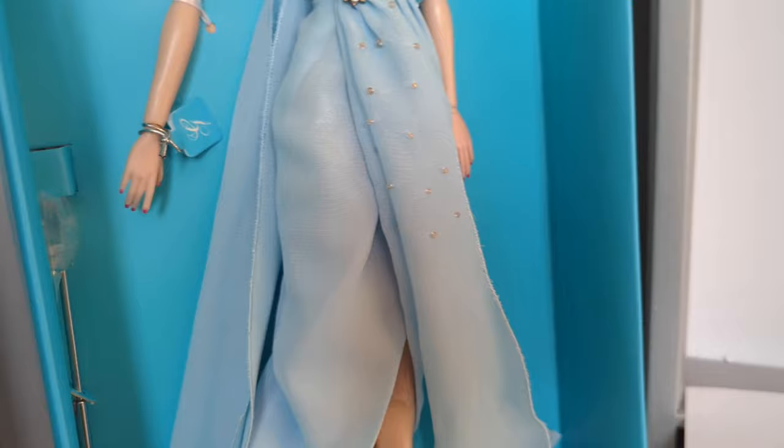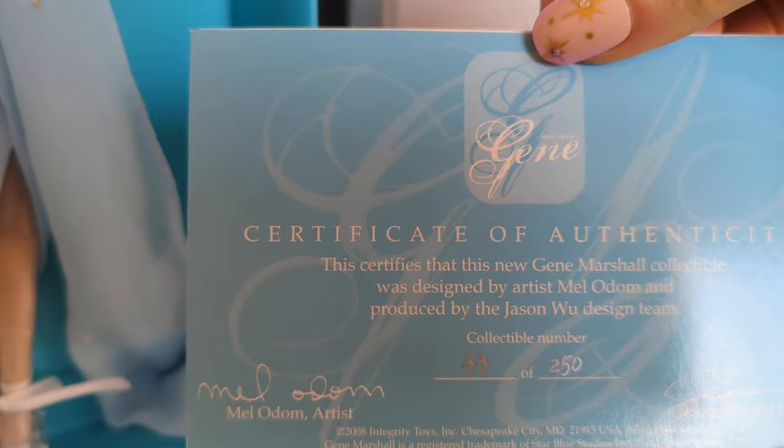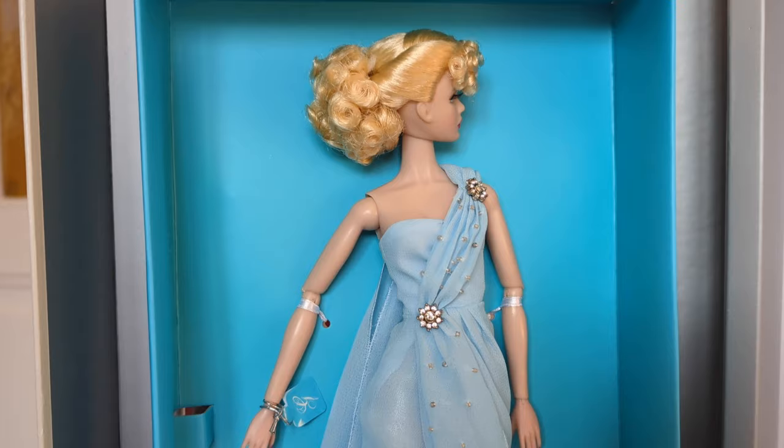There were only four releases of this doll from the Hollywood Royalty Collection, and she was never released again. Looking at her certificate of authenticity, it's a reminder that she is one of only 250. This doll is number 33 of 250.